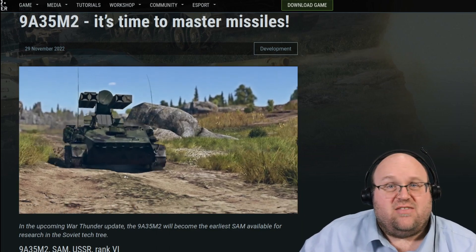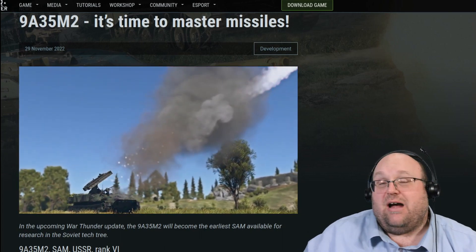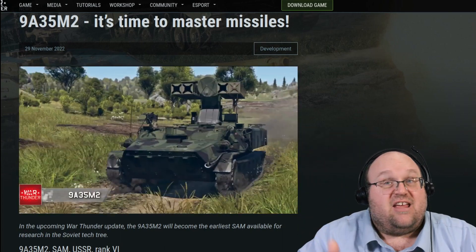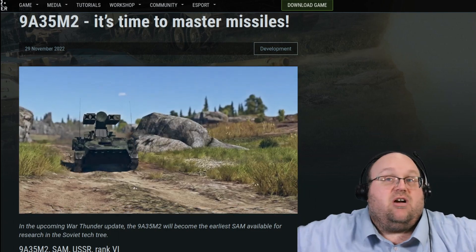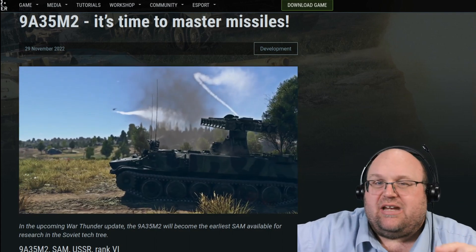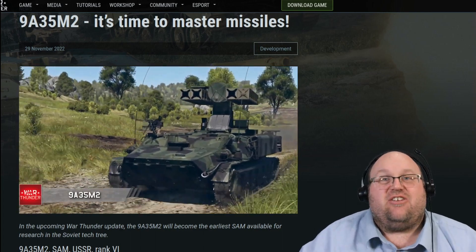Russia is getting some more SAMs in the next update to War Thunder. Let's take a look at what's coming your way. I'm Old Deadman, your host. We're looking at the latest dev blog — in fact, this is the first dev blog of the new season. I almost missed it because I didn't expect one this week. So let's take a look at it and get trucking with it.